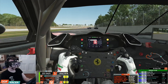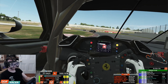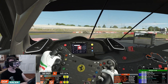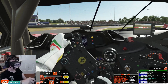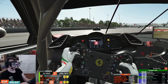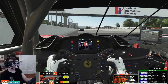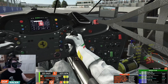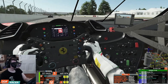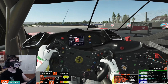Oh no! rFactor 2 — come on, I was letting him pass. Ignoring blue flags — I've got a penalty. Is it a drive-through? Is it stop and go? I can't quite tell. Let's see if I can look on the bottom right — not in the braking zone, of course. Oh, that's a massive shame.